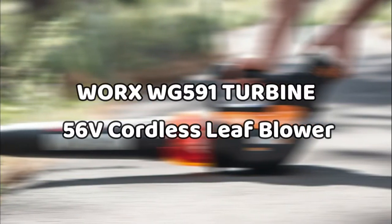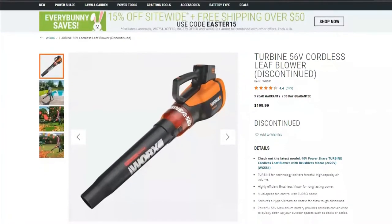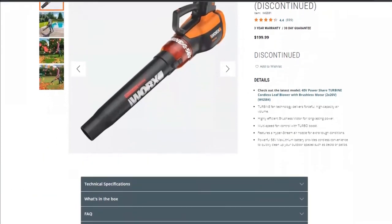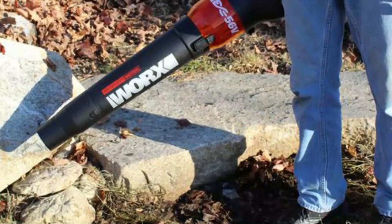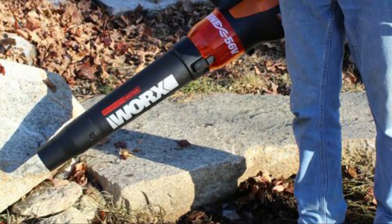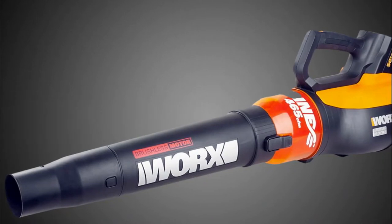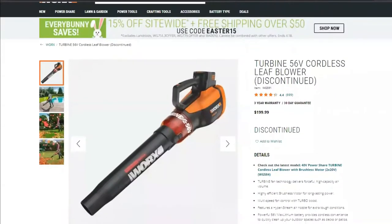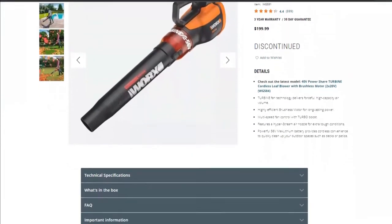The WORX WG591 Turbine 56-Volt Cordless Leaf Blower: with its innovative turbine fan technology, this leaf blower packs a powerful punch that results in high-velocity air for handling large mounds of leaves. The air nozzle features an ergonomic design that works to seamlessly direct the air for more force and better use. To allow one-hand operation, this leaf blower offers a speed lock feature that lets you free your fingers once you select the right speed. This gadget is pretty lightweight and easy for handling.